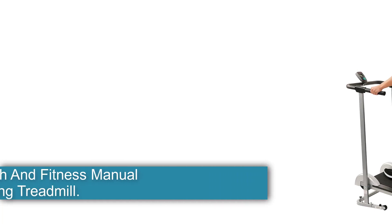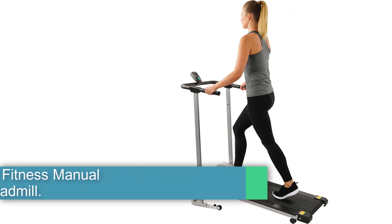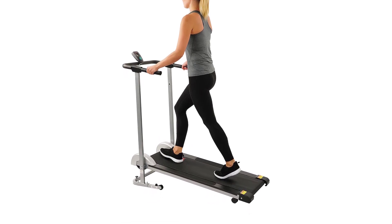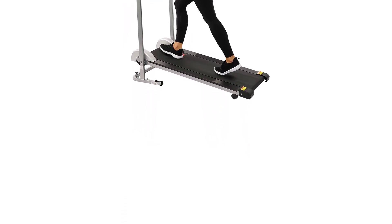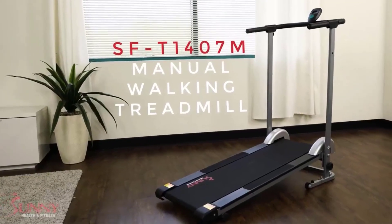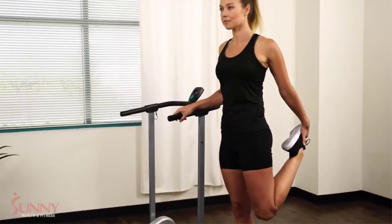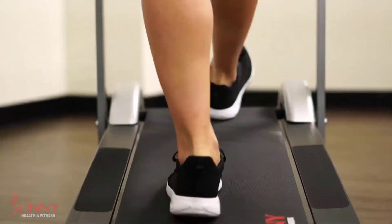Number 2: Sunny Health and Fitness Manual Walking Treadmill. Some people just prefer walking over running, or can't do the latter due to an injury. No matter, that's what the Sunny Health and Fitness Manual Walking Treadmill is for. Like the other options on our list, this treadmill will go as fast as you go, which may not be too fast due to the 13.5% incline.